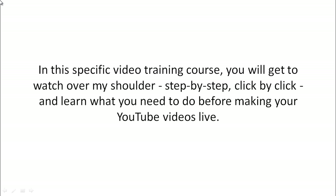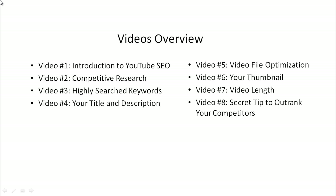In this specific video course, you will get a step-by-step, click-by-click, watch-over-my-shoulder experience and learn what you need to do before making your YouTube videos live. Here's a quick overview of what's inside this video course.